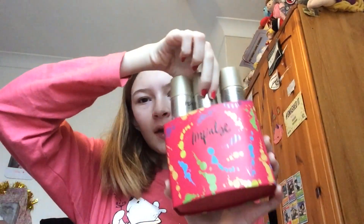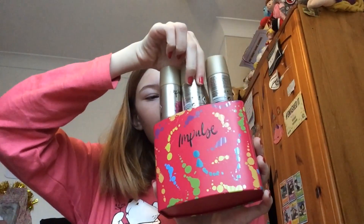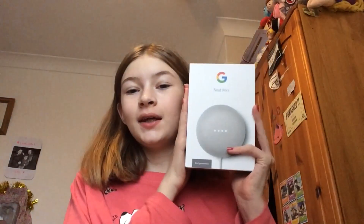The next thing I'm going to show you is this Impulse spray set. I really wanted some spray for Christmas because I always run out - I've run out of two in the past few months. They're quite small but there's three of them.